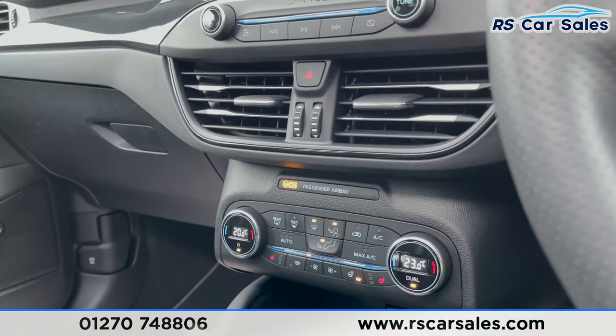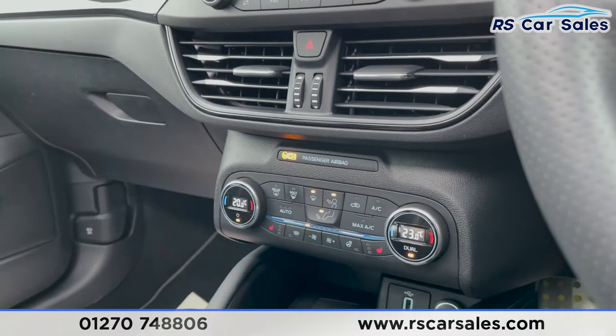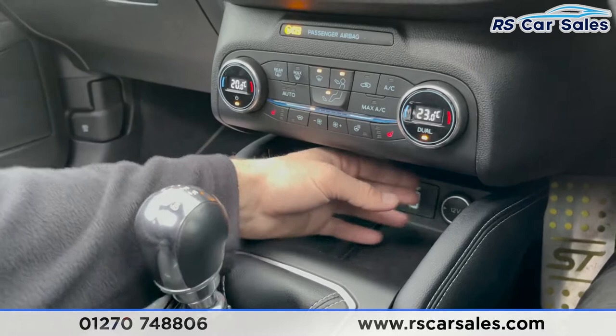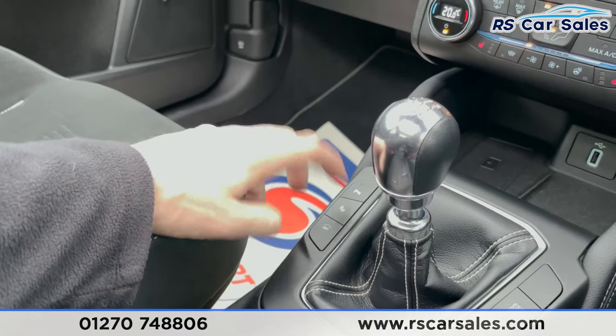We have two heated front seats, which work exactly as you'd expect, a heated front steering wheel for cold winter mornings, and a heated front windscreen like most modern Fords — so when it's frosty, the windscreen defrosts very quickly. You have wireless charging with storage, 12-volt connectivity for Apple CarPlay and USB. The six-speed manual gearbox goes into all gears very smoothly with no unwanted crunches.